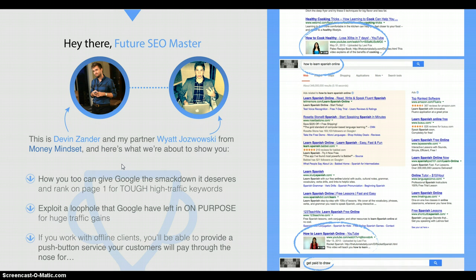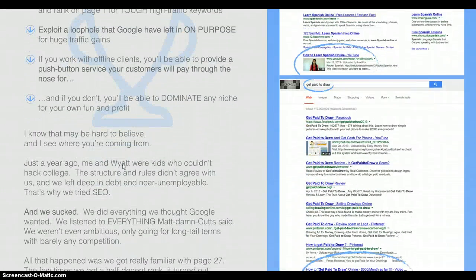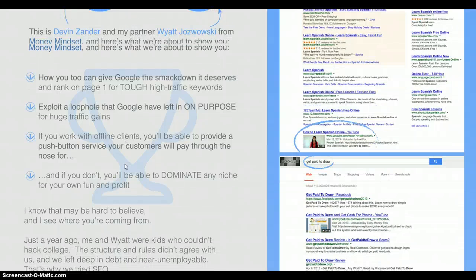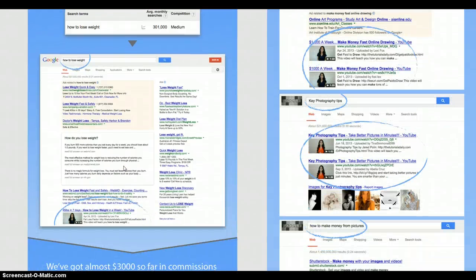Basically, they're showing you how to rank YouTube videos using this software, and some of the videos they've ranked have been pretty good. Keywords like 'how to learn Spanish online' — I think that's probably competitive — and certainly 'how to lose weight' is competitive. To get a video on page one for that keyword is pretty good going. Any sort of software that can help you do that has got to be looked at seriously.